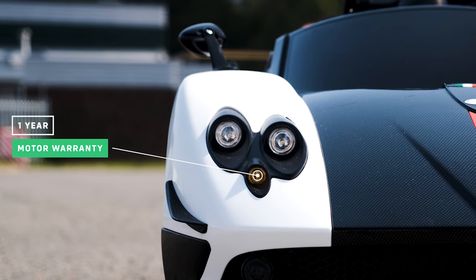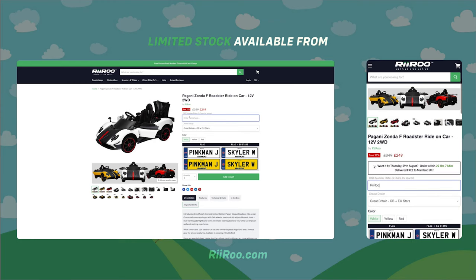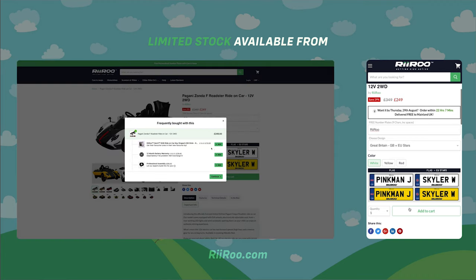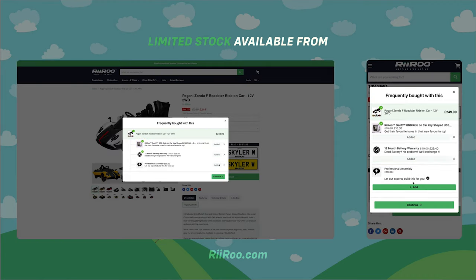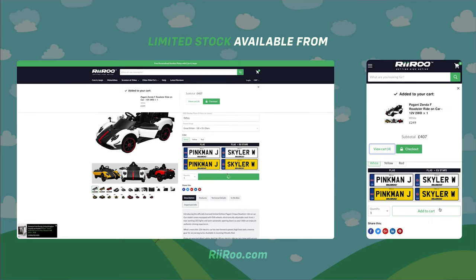It comes with a one-year warranty on the motor and a three-pin charger. If you would like to buy one of these great cars, go to our website at riru.com where we offer free one-day delivery if you live in the UK, as long as you order before 1pm. And don't forget, we also offer our customers the option of purchasing a one-year extended battery warranty.